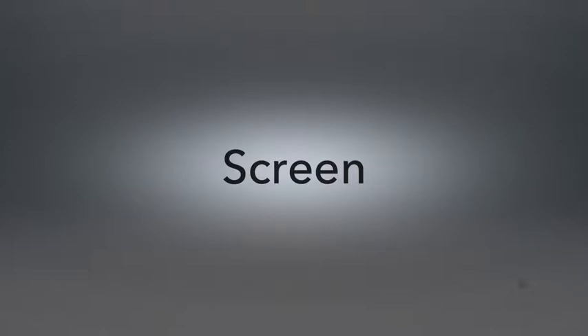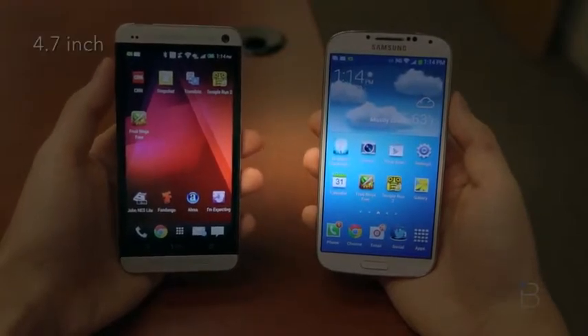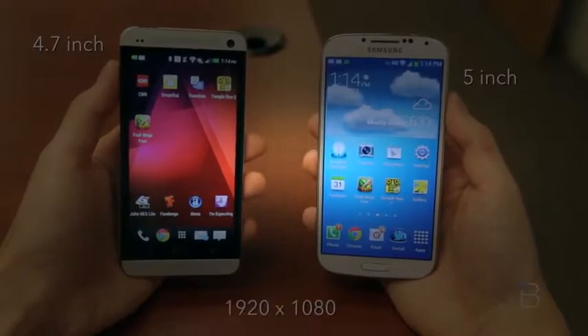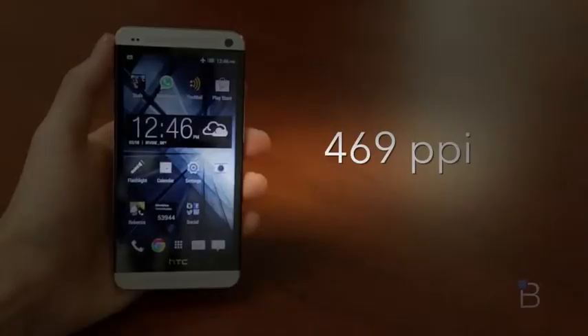We are going to talk about screen, camera, performance, skins, navigation, build quality, features, battery, and we are going to declare a winner. Let's go ahead and start out with that thing you look at every day — that's the screen. We're looking at a 4.7-inch screen here on the HTC One and a 5-inch screen on the Galaxy S4. They both have the same resolution at 1920 by 1080, which gives them 1080p screens.